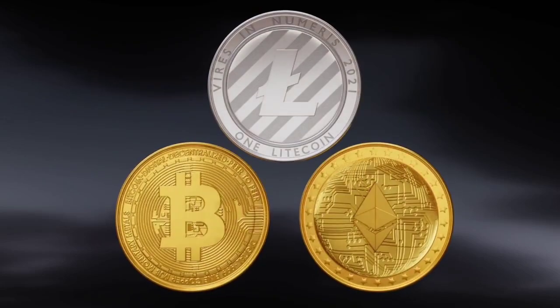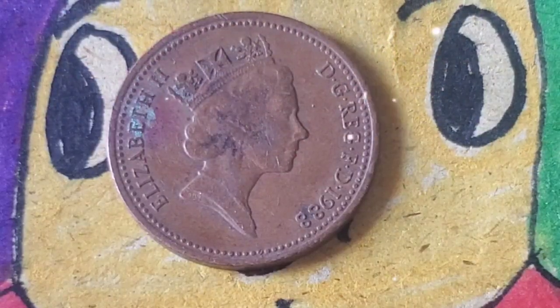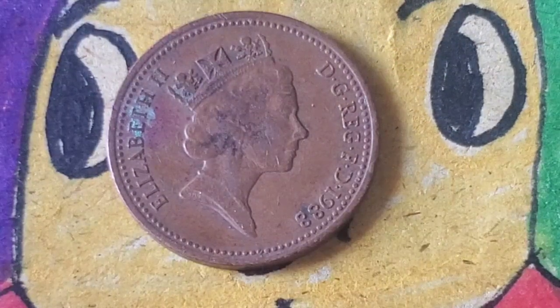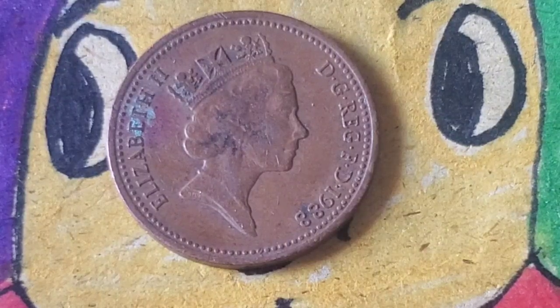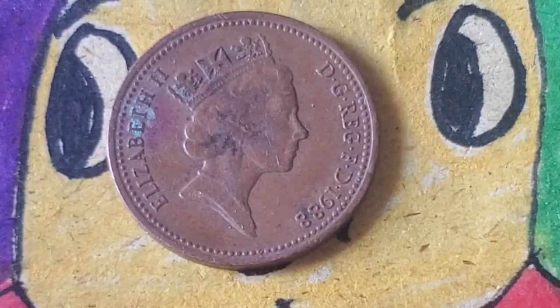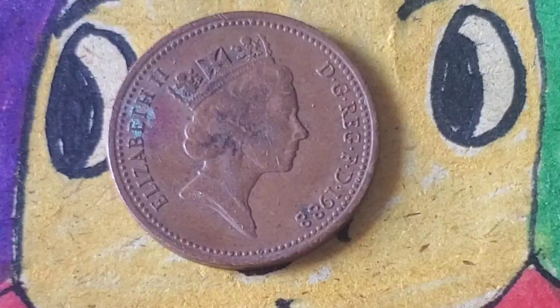Welcome back to Millionaire Coins. Today we're diving deep into the fascinating world of British coinage, and more specifically, the 1988 one penny coin. You might be surprised to learn that this seemingly humble coin has a story filled with historical value, and even some incredible auction results — some coins are being valued in the millions. If you're a coin collector or just curious about the value of old coins, stick around. By the end of this video, you'll know everything there is to know about the 1988 one penny coin, from its rarity to its auction prices.